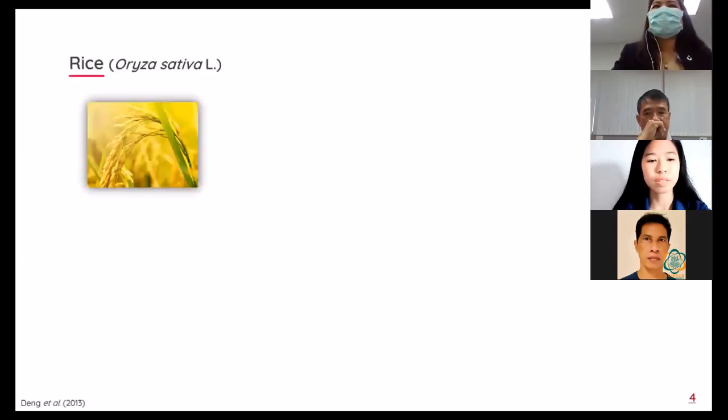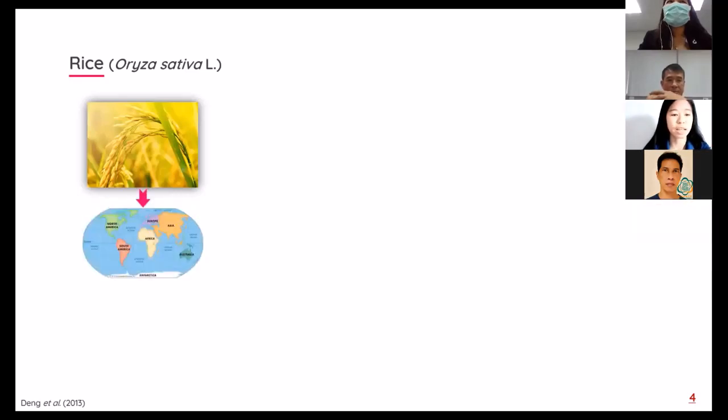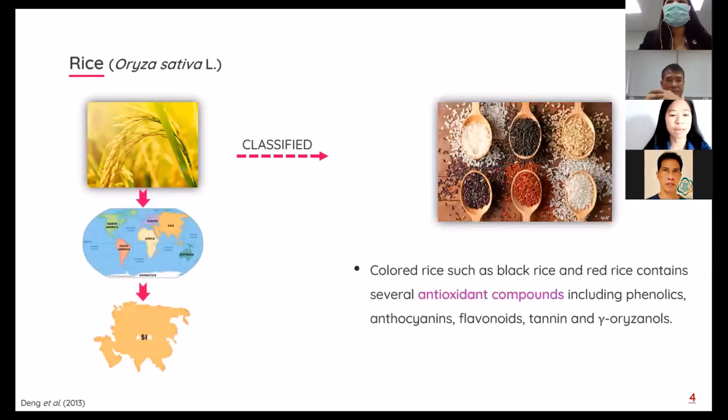I would like to begin with the introduction. Rice, Oryza sativa, is a staple food for over 65% of the global population, especially in Asian countries. Rice can be classified by color as white rice and colored rice. Colored rice contains related purple or black pigmentation. Black and red rice are commonly used as functional food and food colorants.